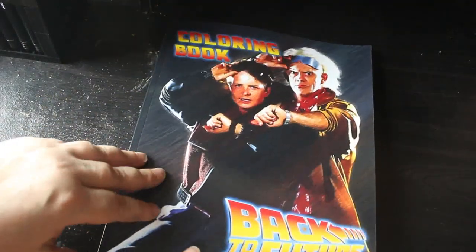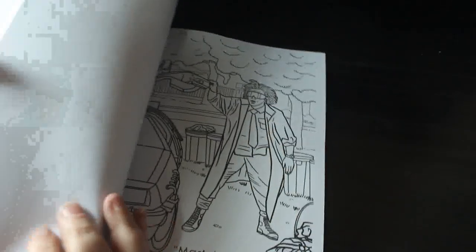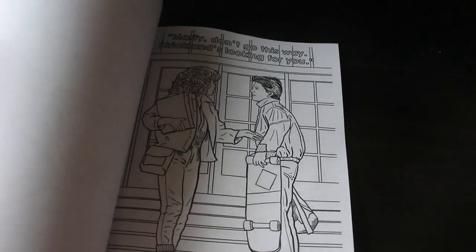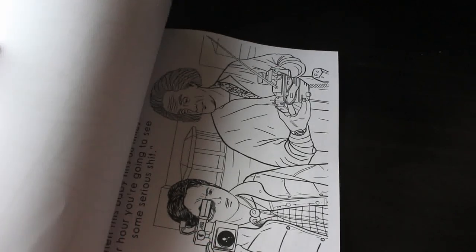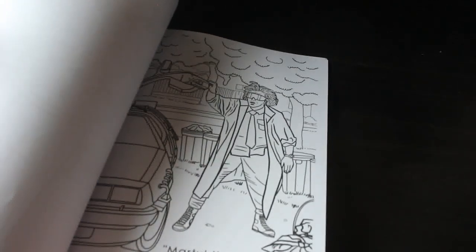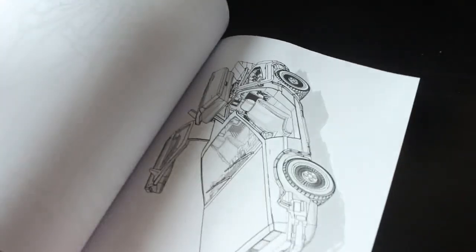Another one I got with my Christmas money is a Back to the Future colouring book, because I am a Gen X 80s kid and it's one of my favourite movies. The images are really cool — it brings back my childhood and teenage years. I was 11 when I saw it at the cinema. "Marty, you've got to come back with me!" "Why, what's wrong with my future?" "It's your kids, Marty — something's got to be done about your kids."